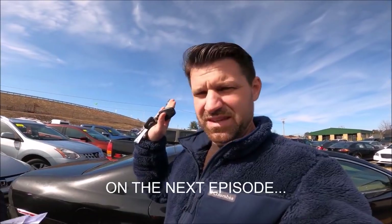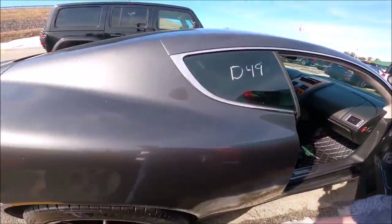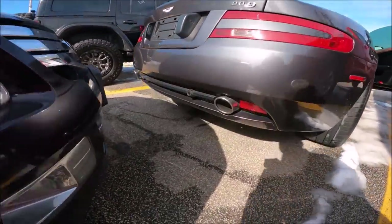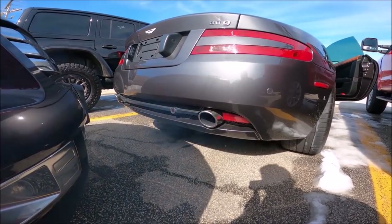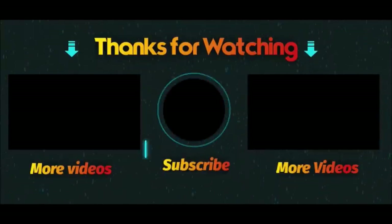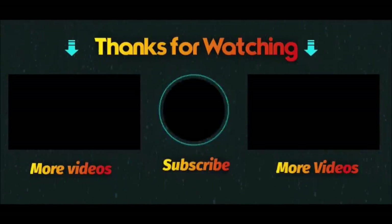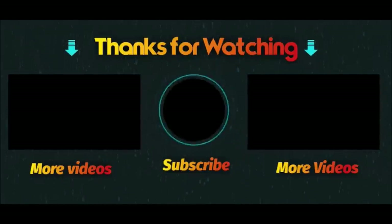Guess what — I got the Aston Martin! Puppet Al fires it up for the first time. He says he doesn't know how to drive an Aston Martin and has never been in one before. Thanks again for watching — click the circle in the center to subscribe. Boxes to the left and right are best recommended videos for you, including the Ferrari Flip playlist if you want to catch up on all the Ferrari flip videos. Thanks again and I'll see you in the next one.